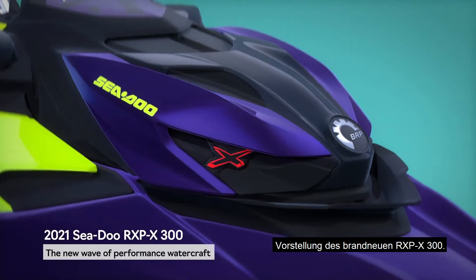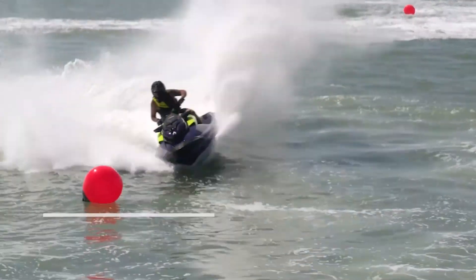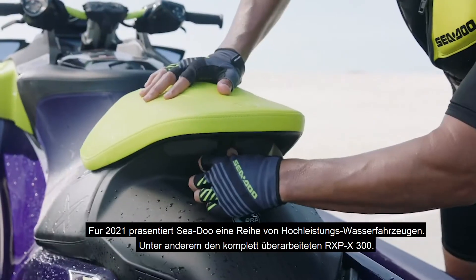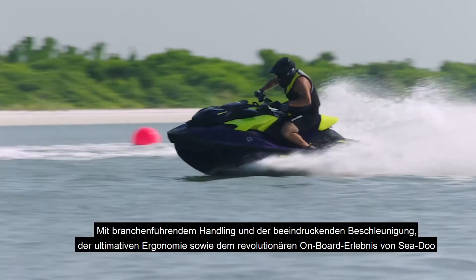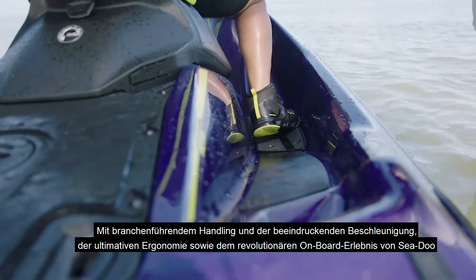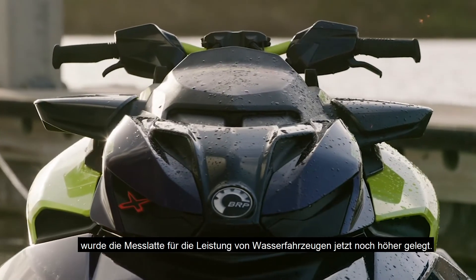Introducing the all-new RXP-X 300. For 2021, Sea-Doo is delivering a new wave of high-performance watercraft with a completely redesigned RXP-X 300. With industry-leading handling and acceleration, ultimate ergonomics and Sea-Doo's revolutionary on-board experience, the bar has been set even higher for watercraft performance.